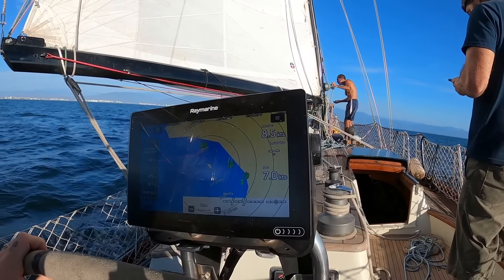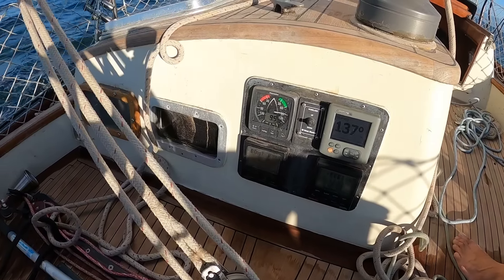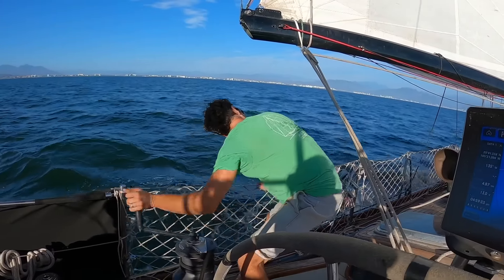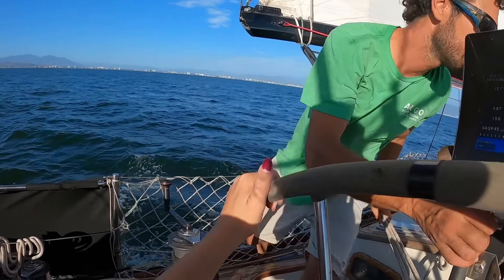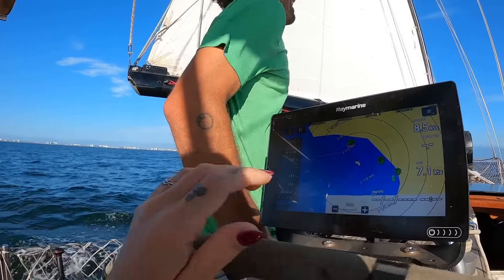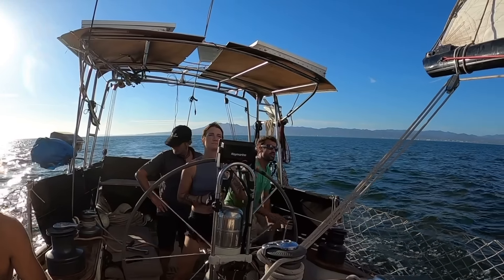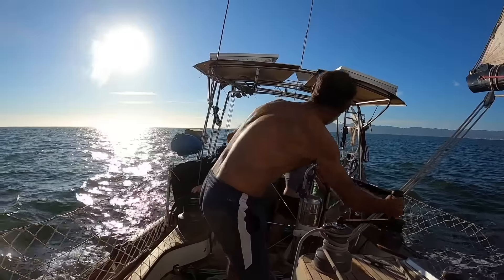The speedometer reads seven knots and the anemometer is reading nine knots of wind. Seven knots of boat speed in nine knots of wind — that is awesome.